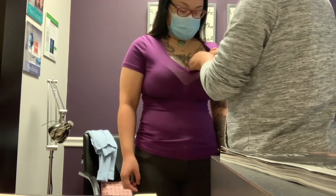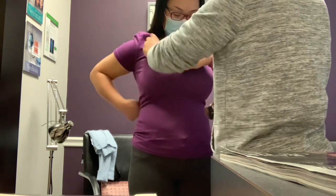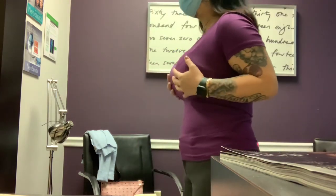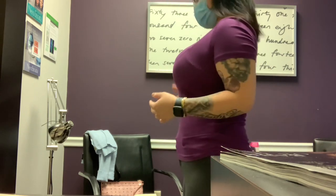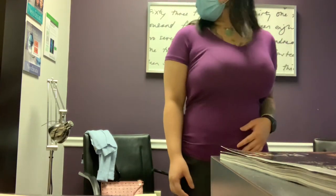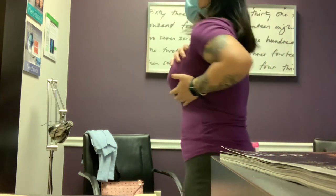This one is 600cc. So 500 and 600. A bigger implant makes you look slimmer. I like the 600.